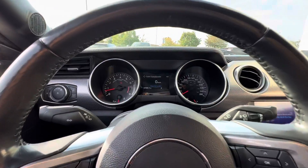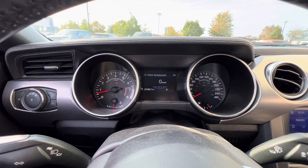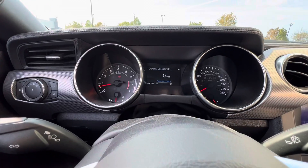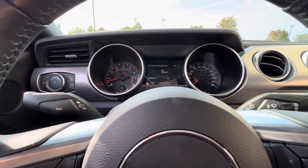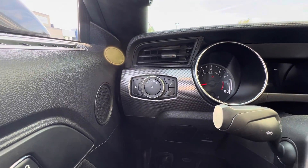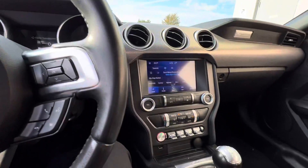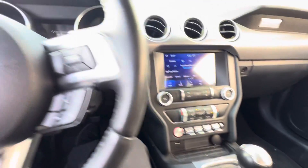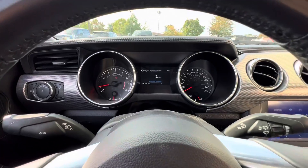We come down here we have our analog display. This particular vehicle has 37,000 kilometers on it, automatic headlamps, full LEDs with fog lights, six-speed manual transmission, and it sounds amazing.